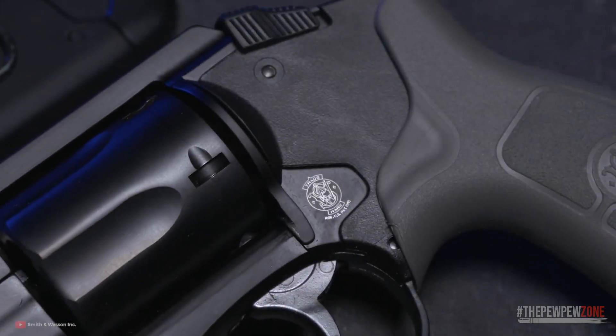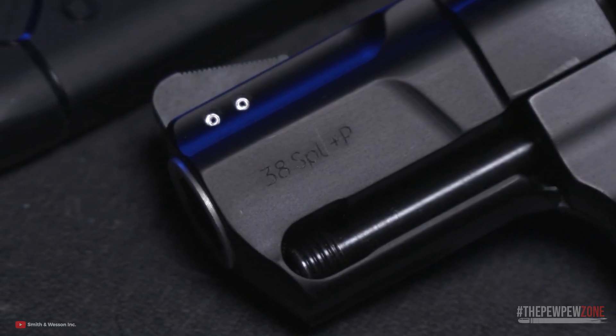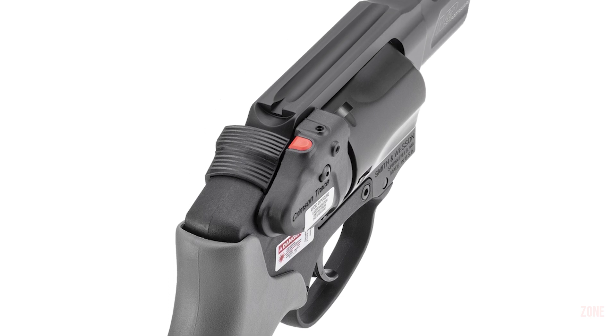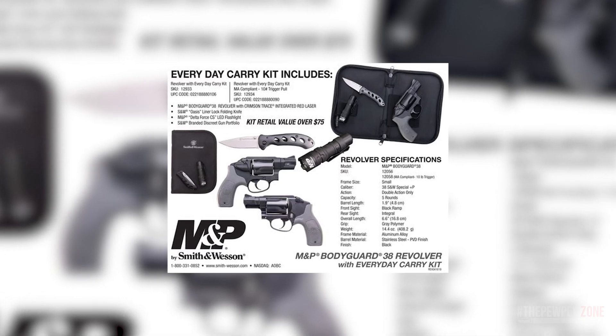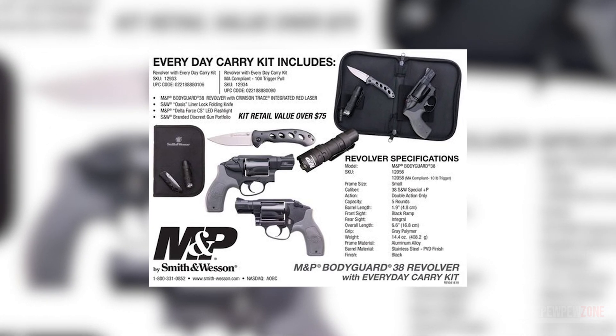The polymer grip frame and aluminum cylinder go a long way in minimizing the gun's heft, and the streamlined design ensures excellent concealability. You get fixed rear and front sights, but you can also find a model with an integrated Crimson Trace laser. If you want some extra value from your purchase, consider buying their Everyday Carry Package, which comes with a folding knife and a flashlight.